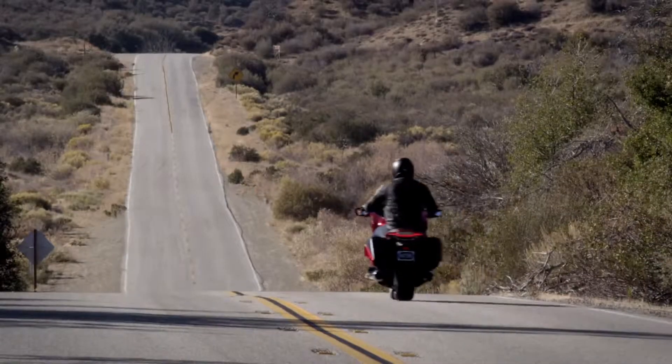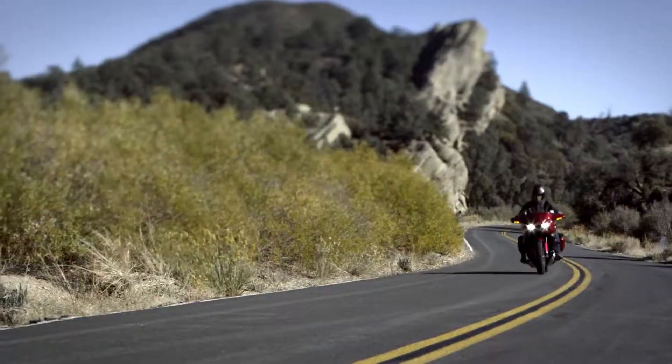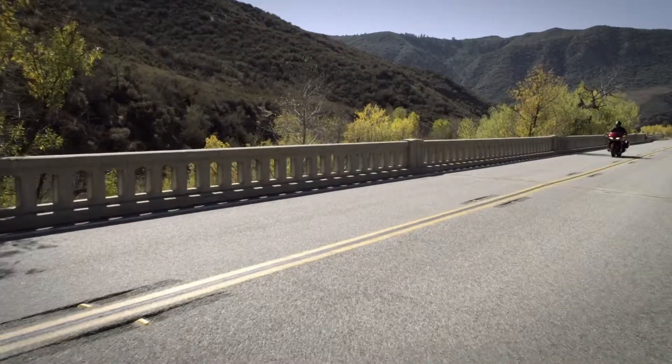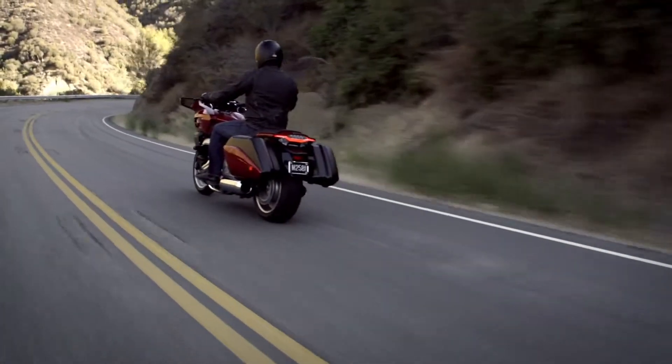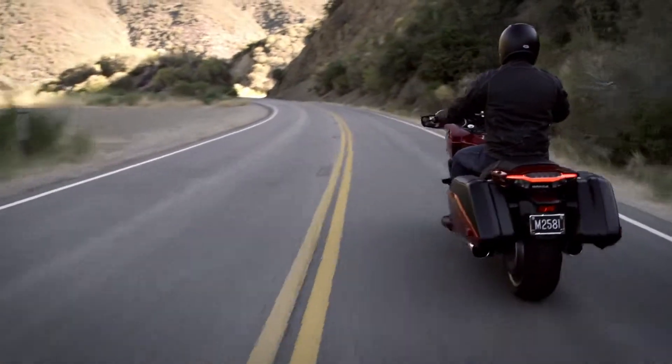Introducing the Honda CTX 1300 — an entirely new motorcycle species. It outperforms with a 1300-class V4 engine, tuned for low-end torque in the city and loads of roll-on power for the open road.